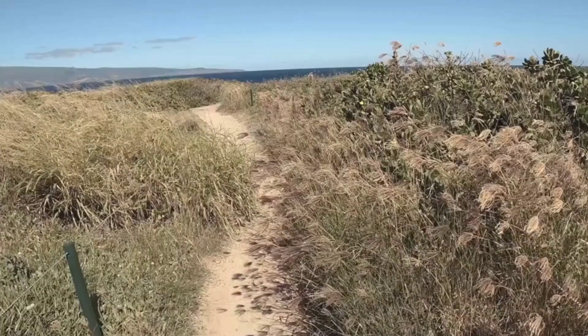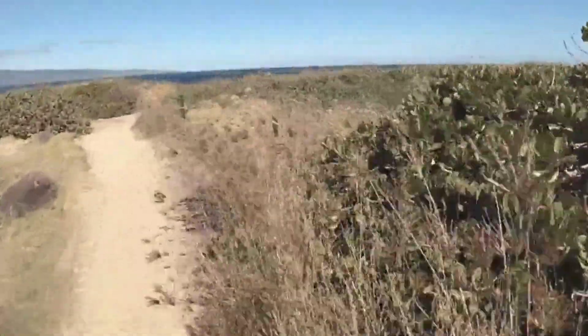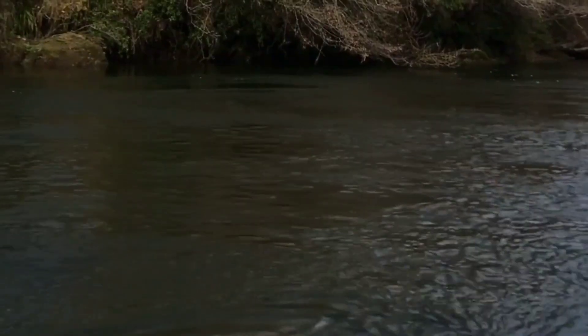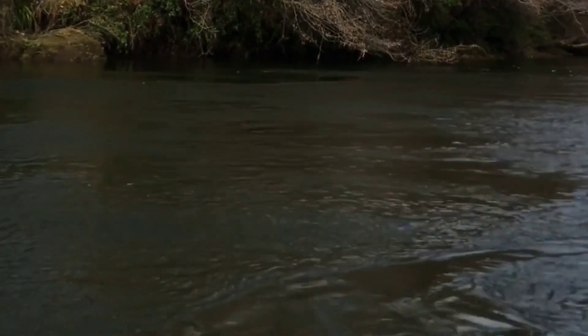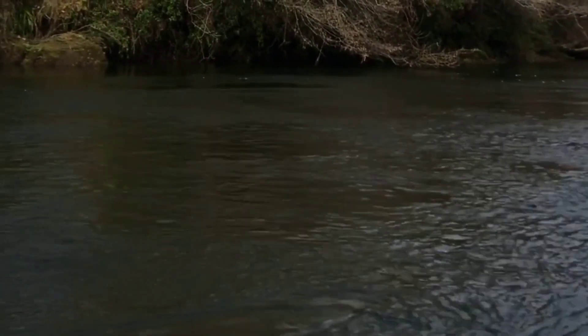Waikato River Trails: If you love the outdoors, consider exploring the Waikato River Trails. These walking and cycling tracks wind through native bush, farmland, and along the Waikato River, offering stunning views along the way.